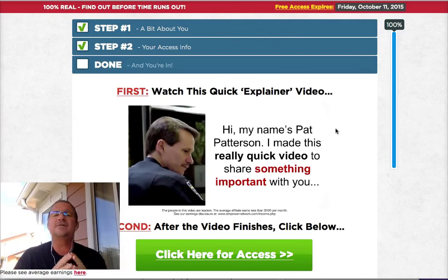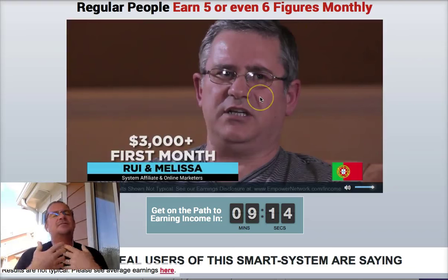Then watch this short video presentation by my good friend and mentor, Pat Patterson, who was a police officer injured in the line of duty while responding to a domestic violence call where two male perpetrators and a pit bull attacked him and ended his police career. But while he was recuperating from his injuries, he found this legitimate online business that's 100% real, that generates him income, and it's starting to generate me income as well.